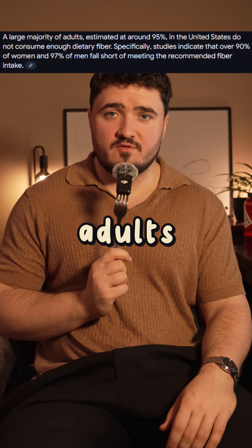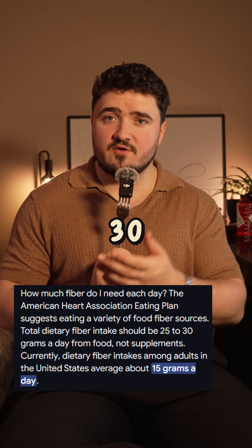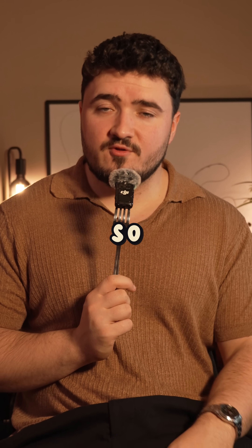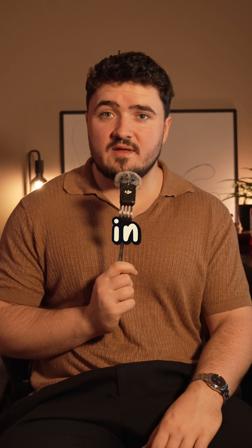Over 90% of adults in America do not meet their daily fiber requirements. The average adult needs 25 to 30 grams of fiber, when in reality they get closer to 10 to 15. Active adults may benefit from additional fiber, so I like to use the recommendation of 15 grams of fiber per 1,000 calories you consume in a day.